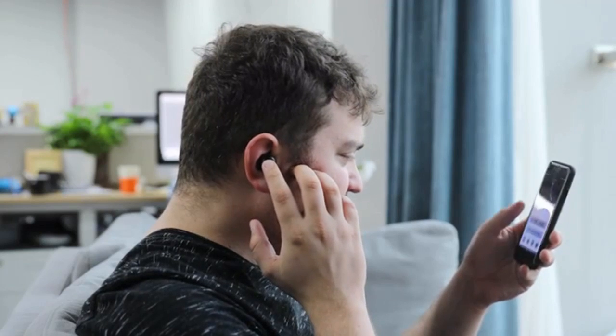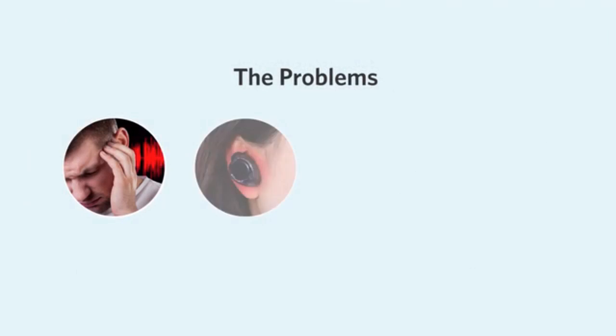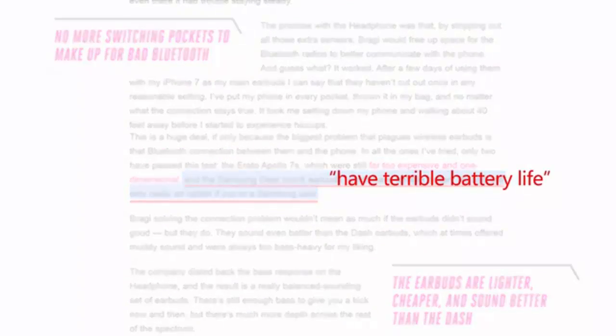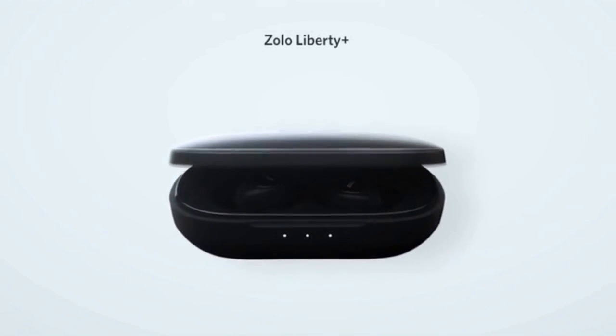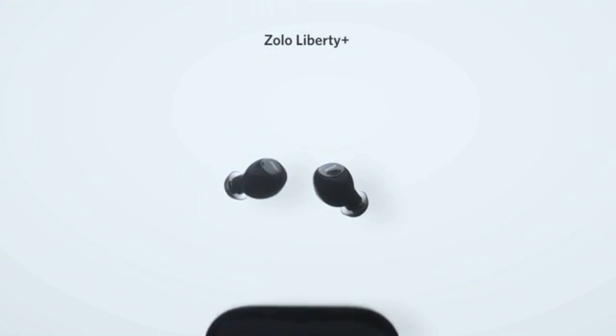Total wireless earphones were supposed to be a jump to the future, but we've sacrificed a lot. There have been huge compromises on sound quality, comfort, easy pairing, and battery life. Thankfully, the long-sought solution to these problems is about to arrive. Introducing Liberty Plus by Zolo — the world's first zero-compromise total wireless earphones.